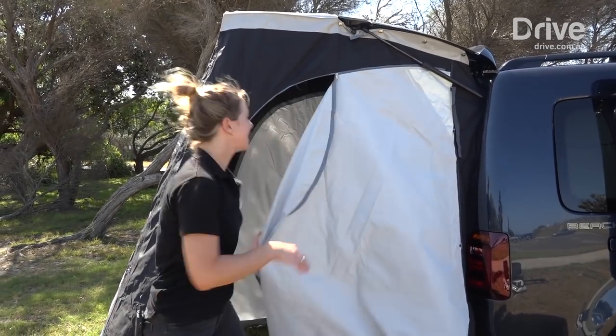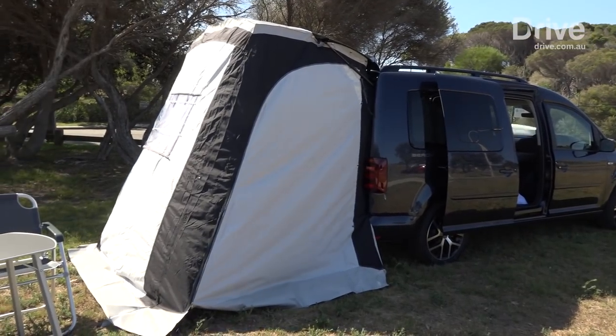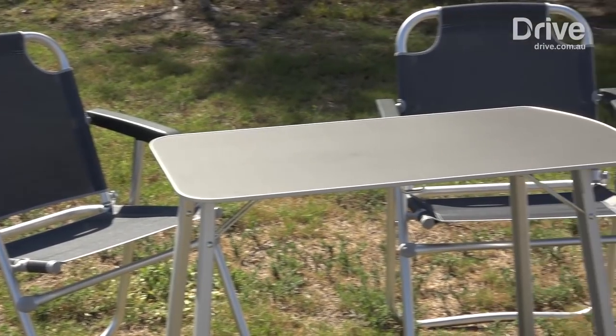But this is where the real party begins. This fold-away tent can be constructed in about five minutes, and you also get some tables and chairs to relax by the beach.